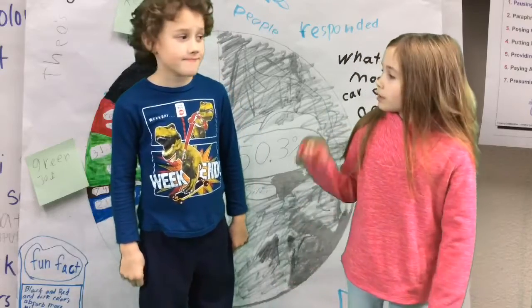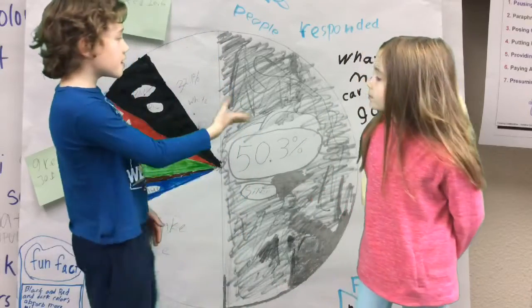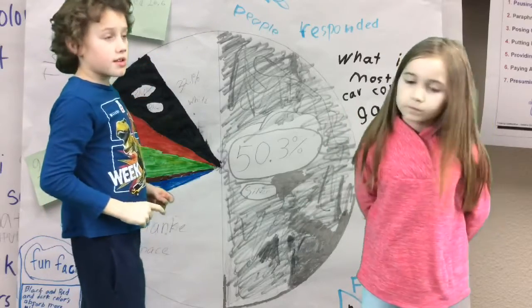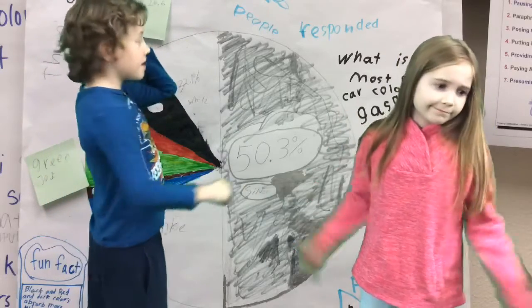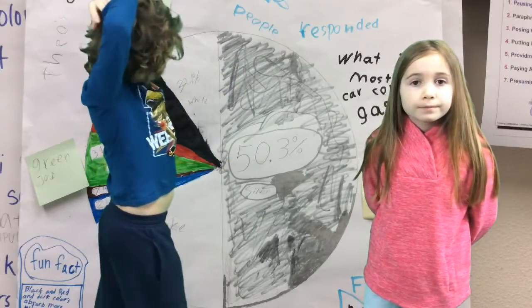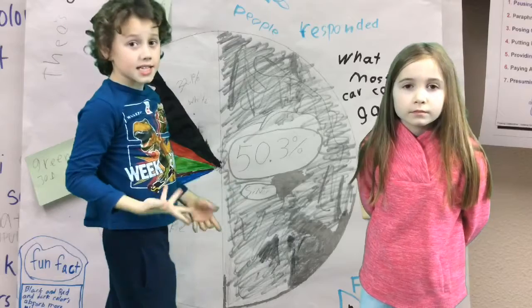Now we are going to go on to our chart. We have a chart here which 79 people responded to. We didn't think that many people would respond. Our question for today is: what is the most popular colored car in Gaskey?